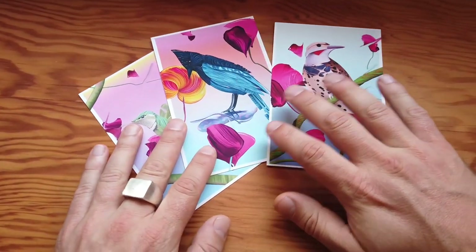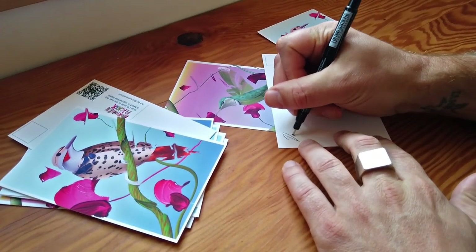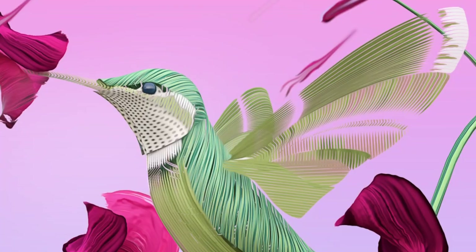We began our process by designing a series of postcards, each featuring one of our favorite local birds and offering a physical token of our artwork, complete with a scannable QR code for entering our birding experience.